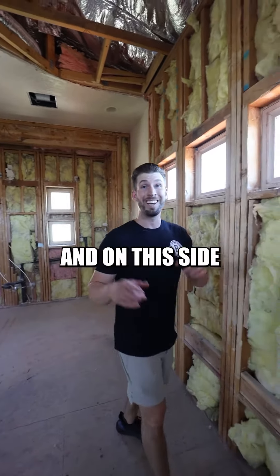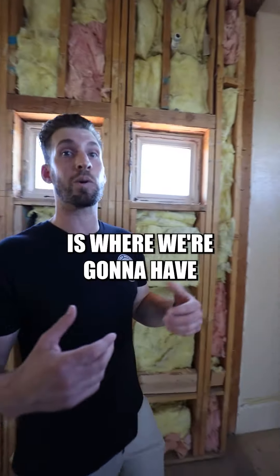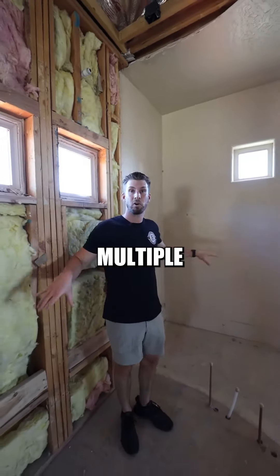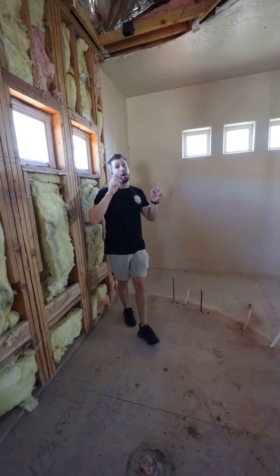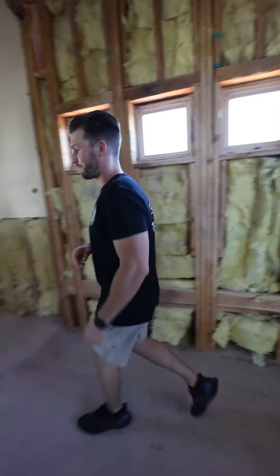We're going to have all the shower valves right here in the center of the wall. On this side of the shower, we're going to have multiple rain heads, multiple body sprayers, as well as shower heads on this side.